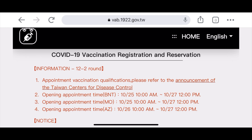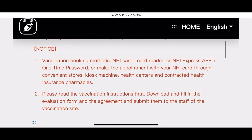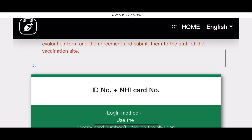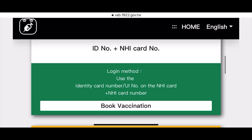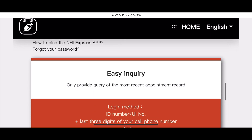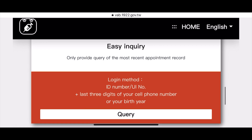It will show you the information of the vaccine round you qualified for. In my case, it's the 12th round. You have three options to book your appointment based on what suits you best. But we're not here to book an appointment — rather, to get the BNT vaccine form attached at the end of this page.